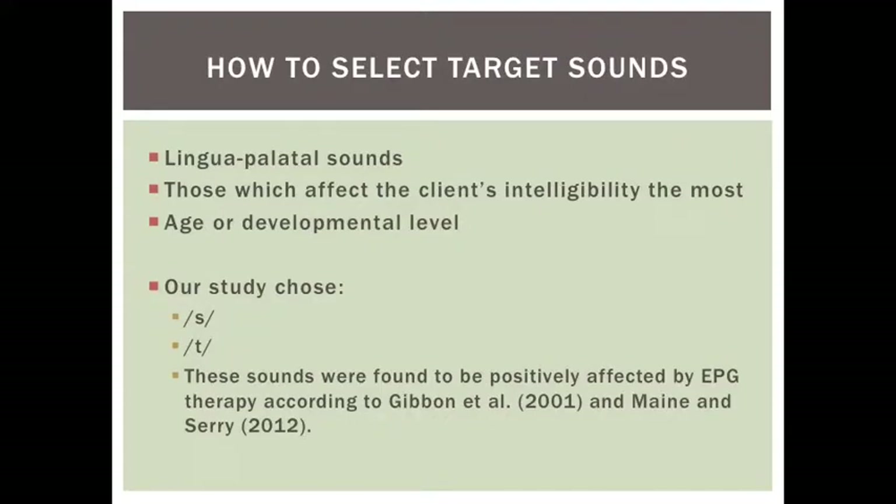Targeted sounds would include any lingua palatal sounds, as this would trigger a response from the EPG machine. The selection of target sounds is also based upon those that affect the client's intelligibility the most, as well as his or her age or developmental level. Our therapy focused on two sounds, T and S, as these were found to be positively affected by EPG therapy in Gibbon et al. and Main and Ceres studies.